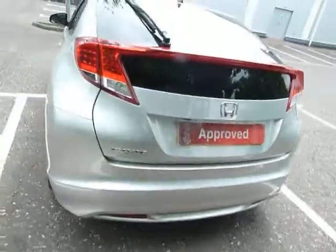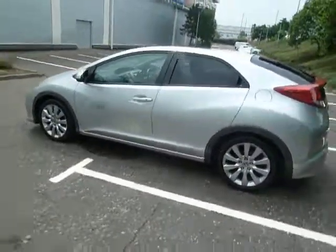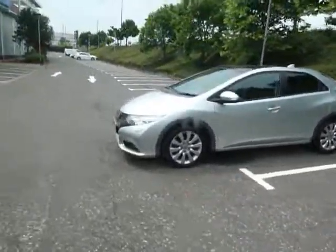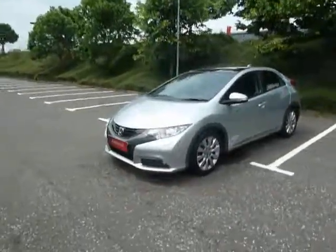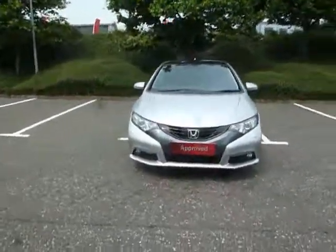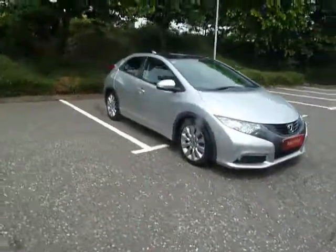If you'd like more information or want to book a test drive, please contact myself, Clark Allen, or my colleagues on 01743 440 999. We do accept part exchanges and have a good selection of used car finance with HP and PCP. Why not come along to our dealership here in Shrewsbury, which is on Battlefield Road. Thank you.